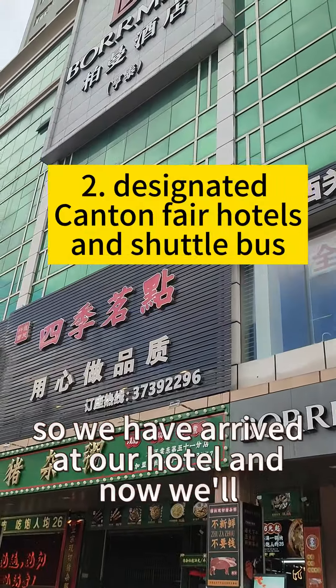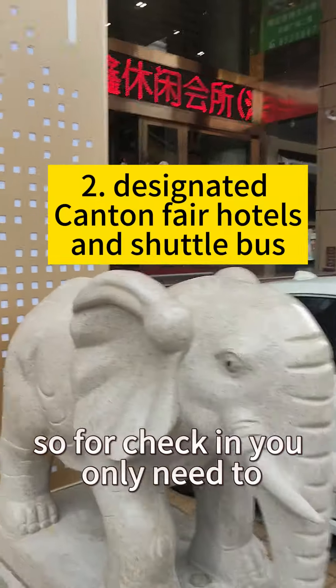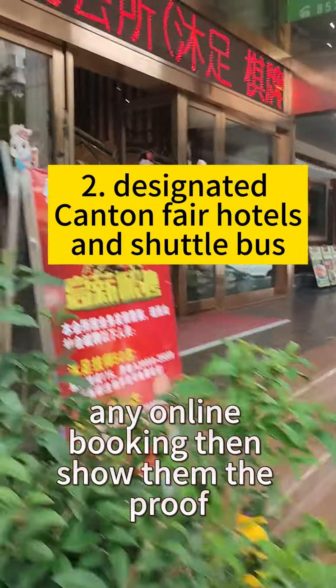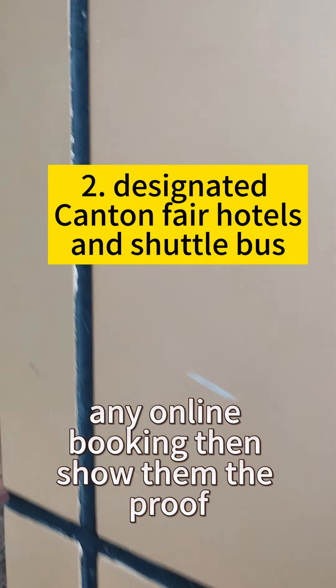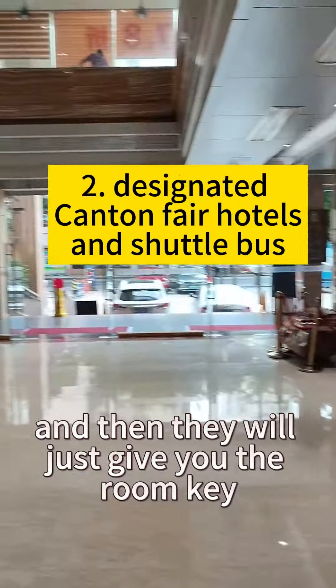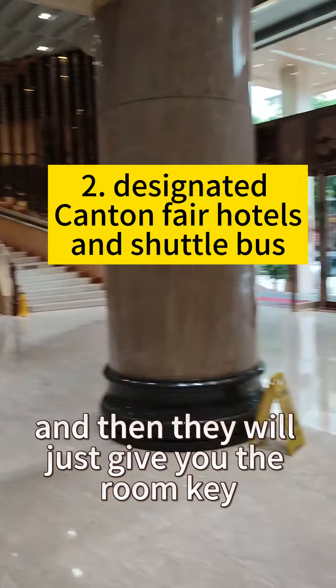All right guys, we have arrived at our hotel. For check-in, you only need to show your passport, and if you have done any online booking, show them the proof and they'll help you check in and give you the room key.